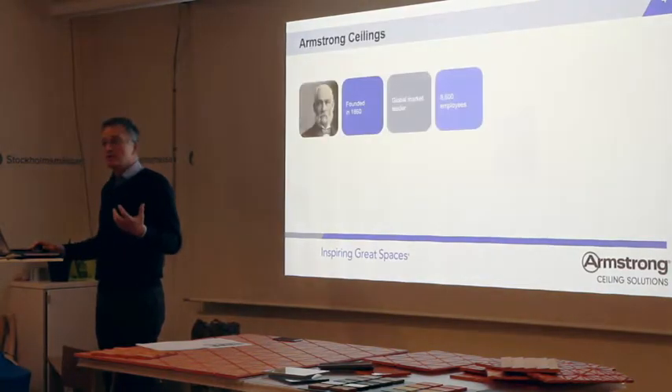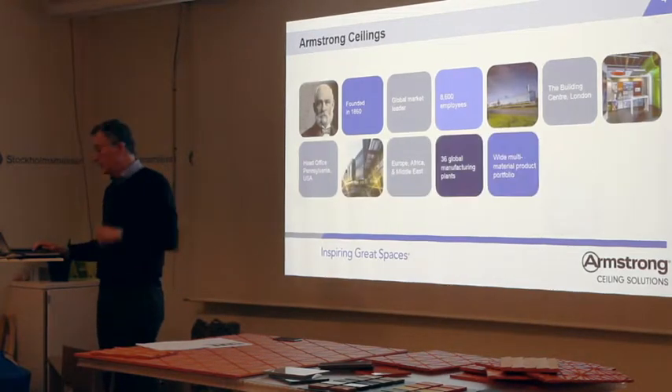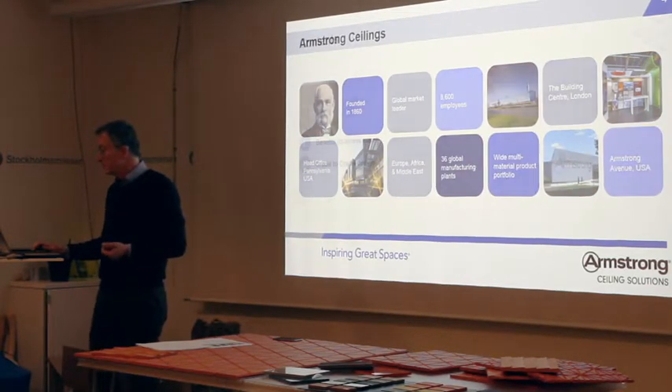I'm not going to talk a lot about Armstrong Ceilings. We make the kind of things that you're sitting underneath, both in mineral and metal and wood and all sorts of other materials.